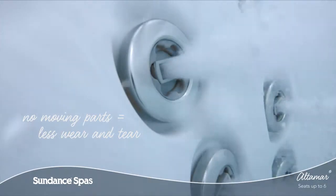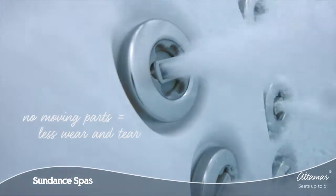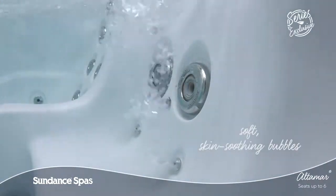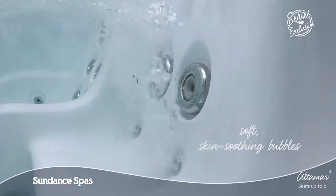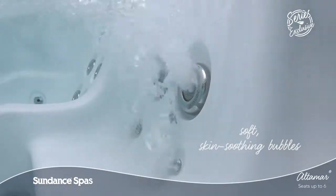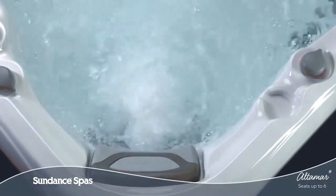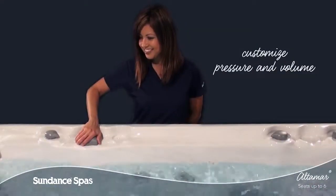You can be sure you'll enjoy the same stress-melting, tension-relieving experience years down the road. From soft skin-soothing bubbles that deliver aromatherapy to deep tissue release, the adjustable jet faces, air control knobs, and massage diverters put the perfect combination of relief and relaxation right at your fingertips.